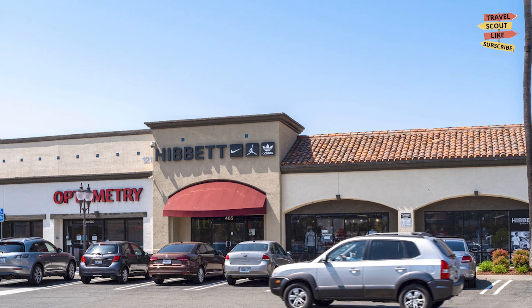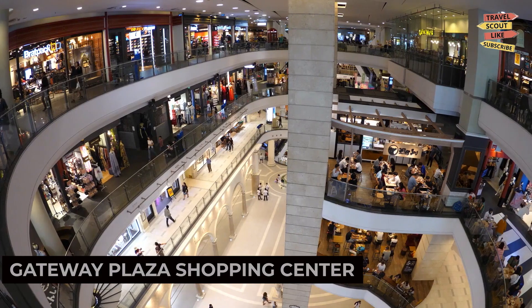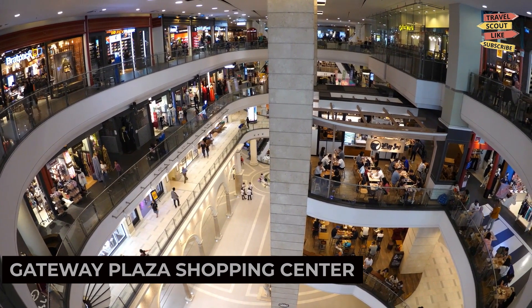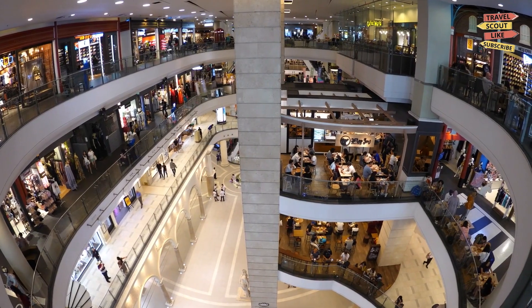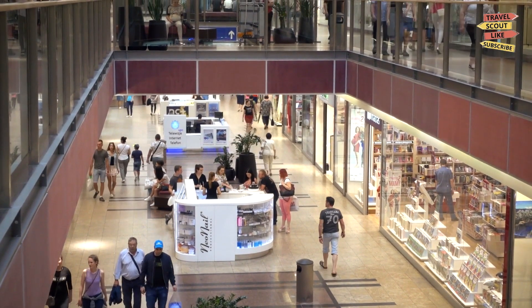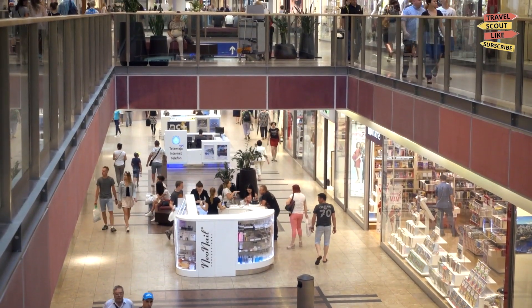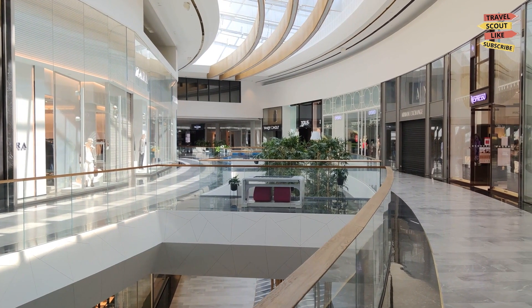If you're in the mood for some retail therapy, explore the Gateway Plaza Shopping Center. This shopping center offers a mix of stores including fashion brands, electronics, and specialty shops. Find great deals, update your wardrobe, or simply enjoy a meal at one of the many restaurants. Gateway Plaza Shopping Center is a convenient destination for all of your shopping needs.